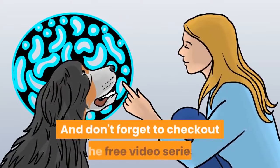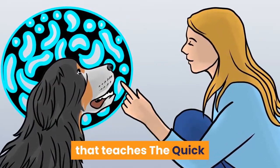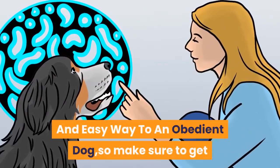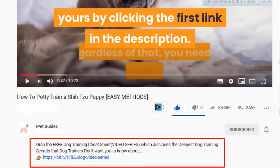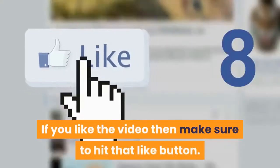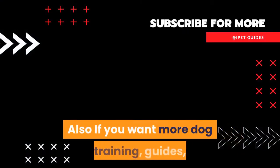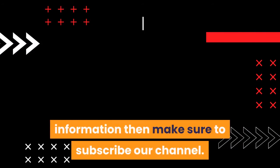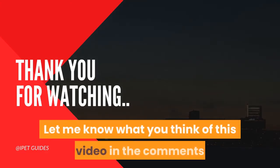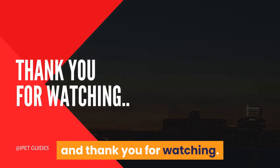Don't forget to check out the free video series that teaches the quick and easy way to an obedient dog, so make sure to get yours by clicking the first link in the description. If you liked the video then make sure to hit that like button. Also if you want more dog training guides and information then make sure to subscribe to our channel. Let me know what you think of this video in the comments and thank you for watching.